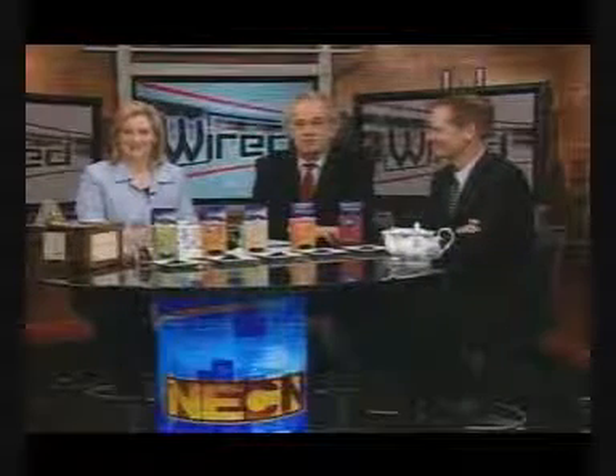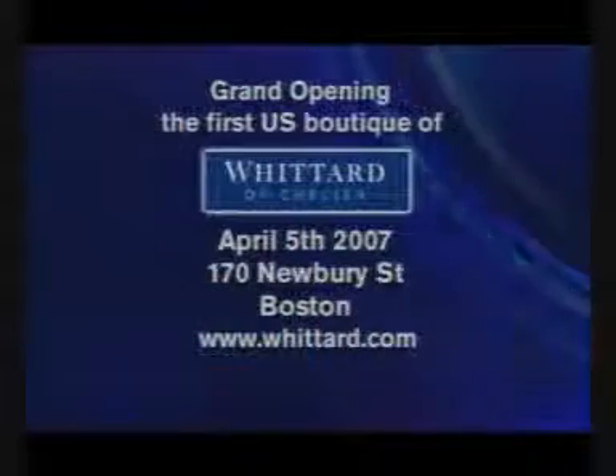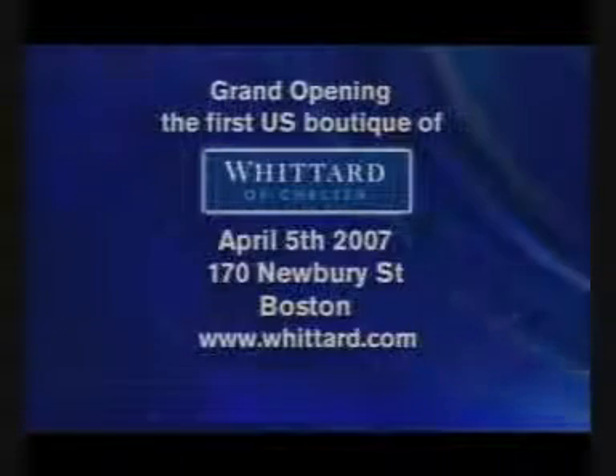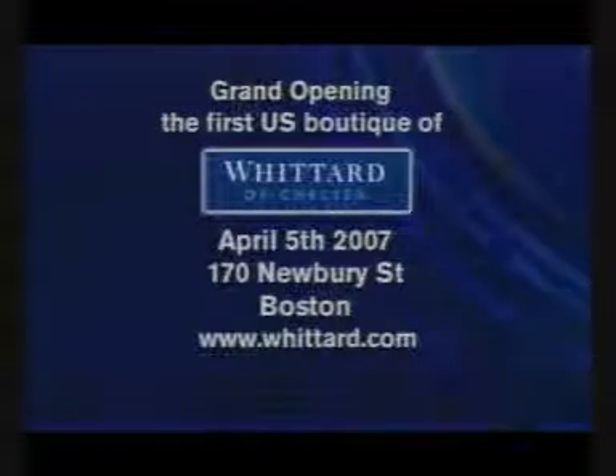Welcome back. Wittard of Chelsea already has more than 100 stores around Great Britain and dozens more worldwide. Next week, the world-renowned tea retailer will open its first store in the U.S., right here in Boston. Here for the opening and to teach us how to brew the best cup of tea is Wittard of Chelsea's tea expert, Giles Hilton.